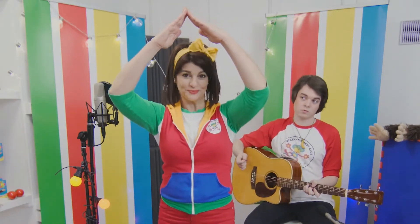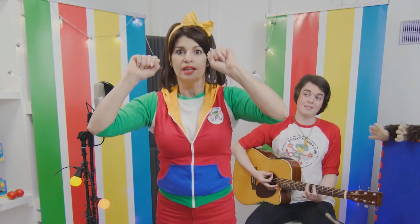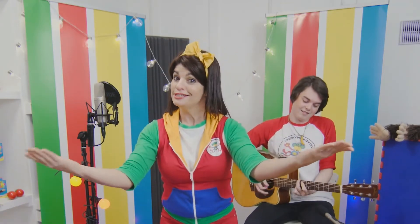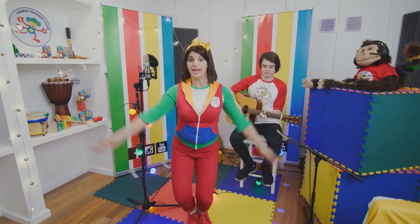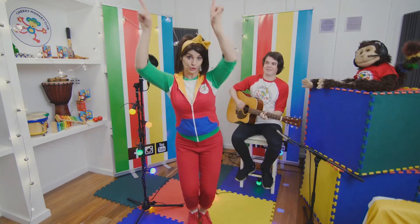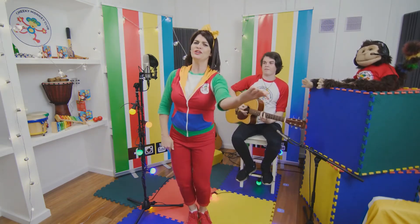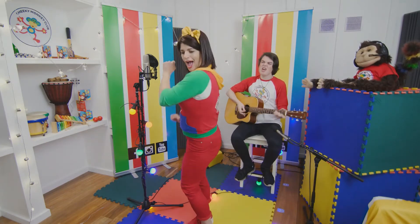We're gonna build a treehouse, high up in the tree. Got it? Got it! And you can visit anytime if you're a Cheeky Monkey! Let's go! We're gonna build a treehouse, high up in the tree, and you can visit anytime if you're a Cheeky Monkey!